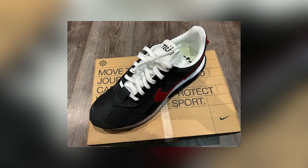Thanks for tuning in again, hopefully you liked that. Let me know what you think of the shoe and I'll catch you on the next one. Cheers!